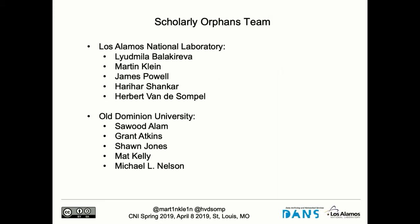Scholarly Orphans is a project funded by the Mellon Foundation. We have a team at Los Alamos and a team at Old Dominion University guided by Michael Nelson, who is here and giving a keynote tomorrow — not to miss.